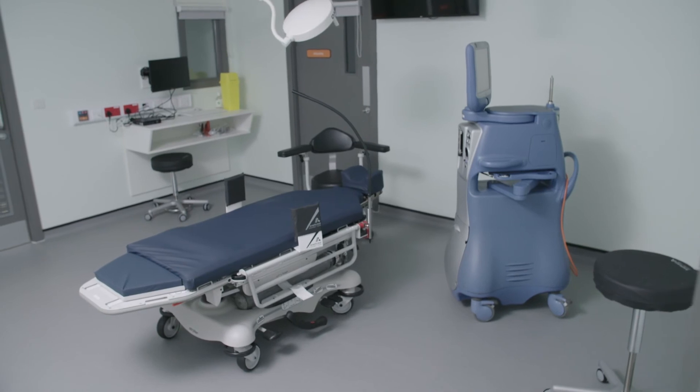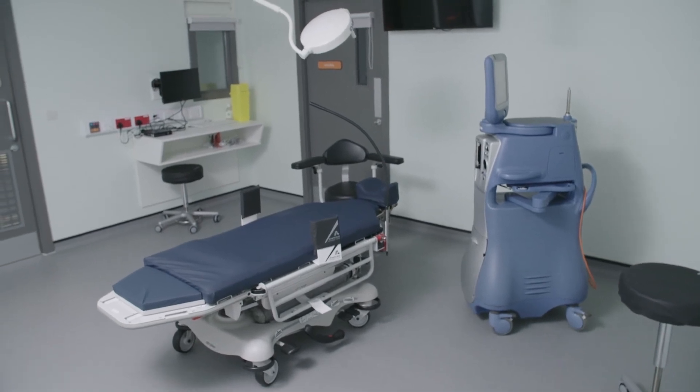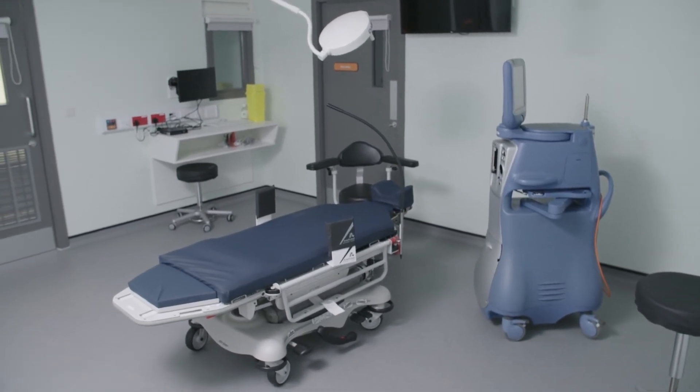In theatre we'll ask you to lie flat and get comfortable on our flexible theatre couch. More drops are used to ensure you feel nothing and the surgery can begin. If you're nervous, one of our staff will be there to hold your hand and support you. 15 to 20 minutes later it'll all be over and you'll have a little plastic shield over your eye.